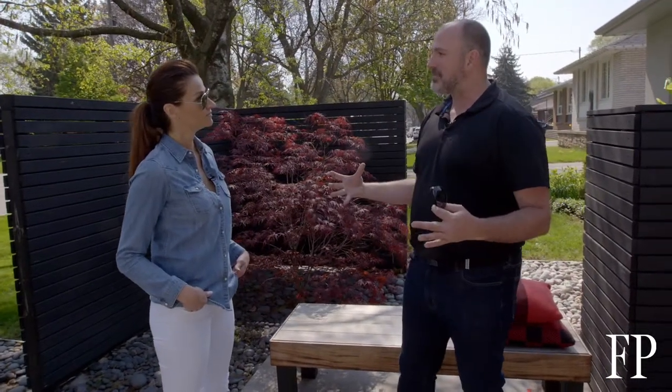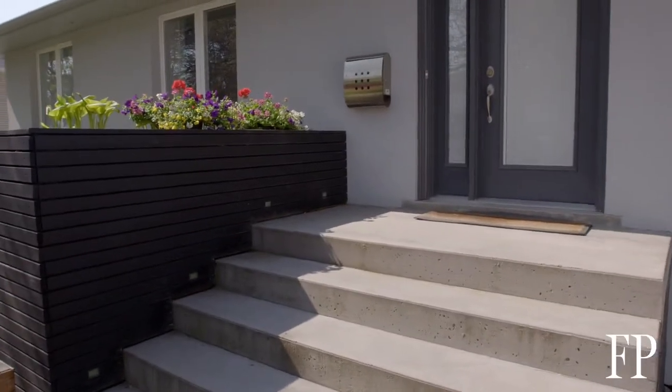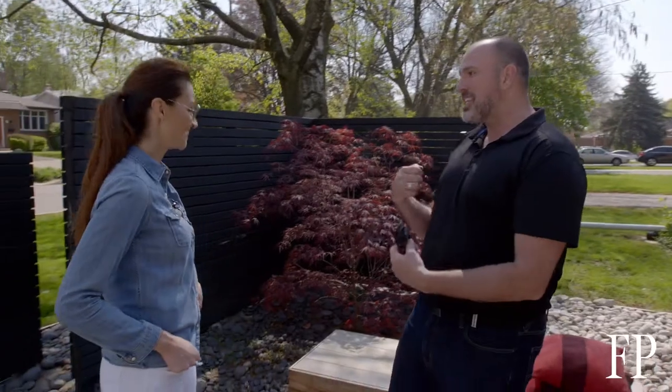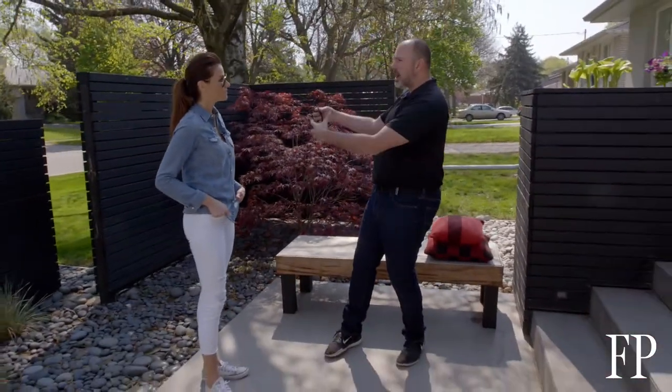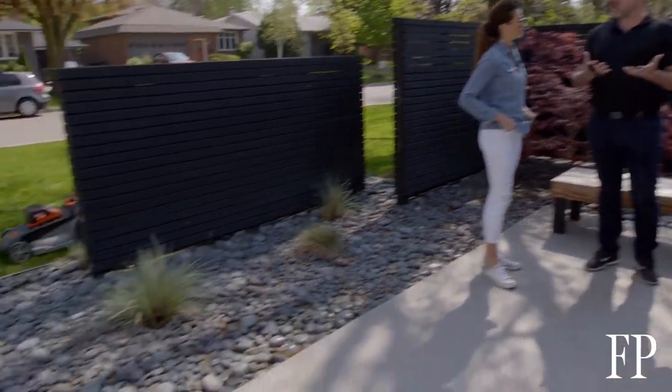The other thing we've created here is a little bit of privacy. When you get your mail in the morning, you don't want to be on display. Creating a pocket of privacy that's still welcoming is key to increasing the value of your home.